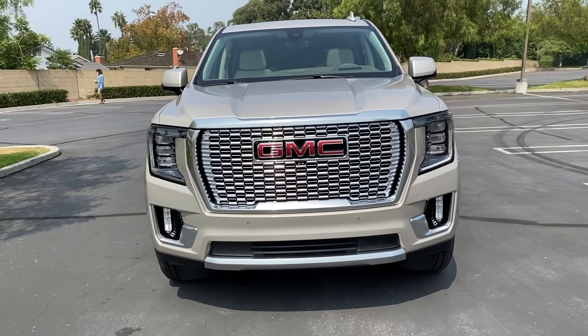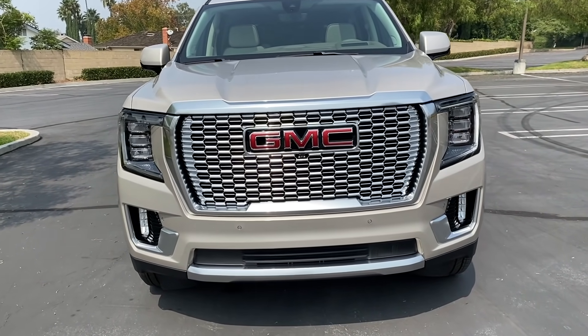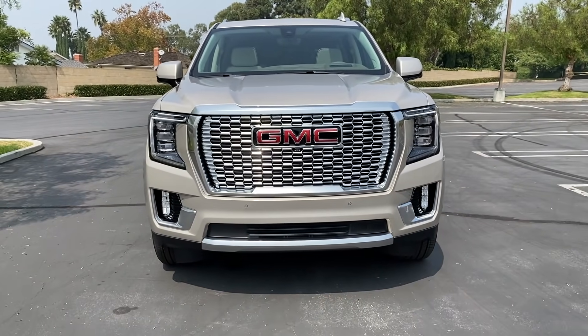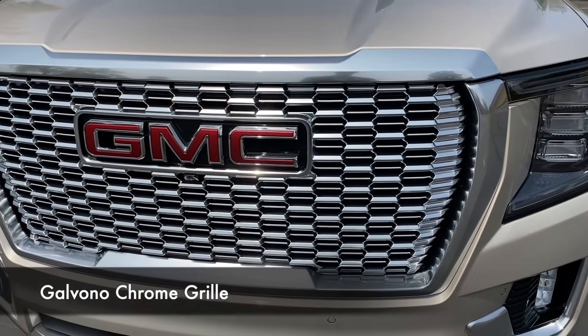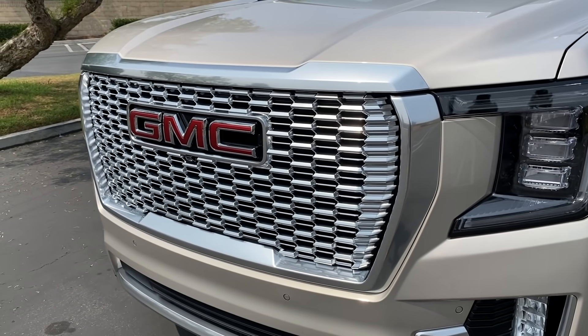That would be the benefit if you wanted to blend in a little more. Because if not, you've got a lot of grill. GMC says the Galvono grill — their design name for it — has 10,000 reflective surfaces. 10,000.